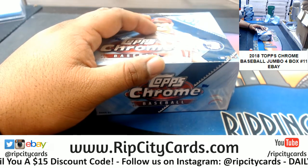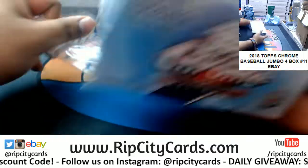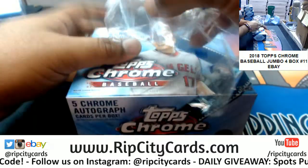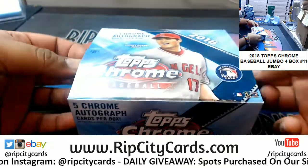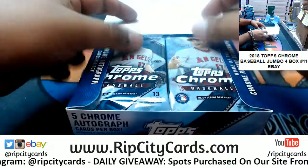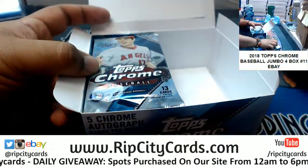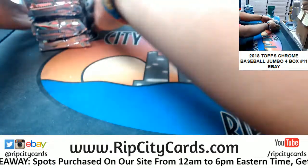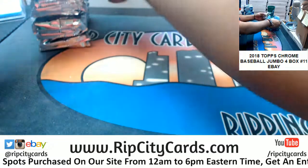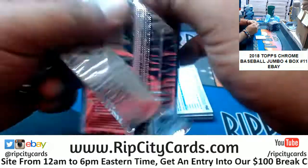I like to stay stocked up on my top loaders. And these packs are easy to open too. I have one more eBay break after this — Inception Baseball number 8 — super quick break to do, and then we're on to the store, baby.